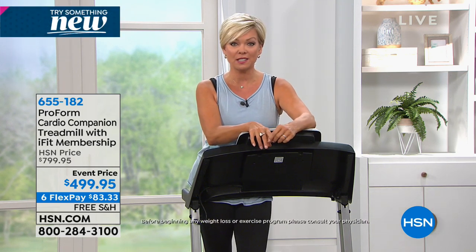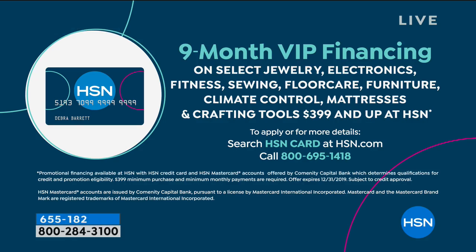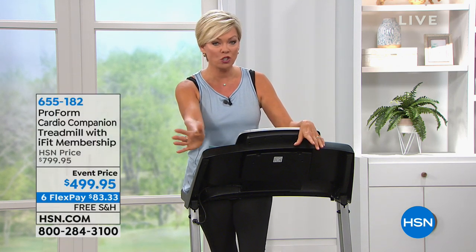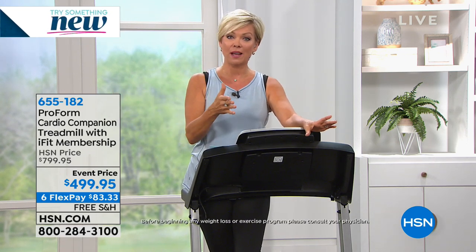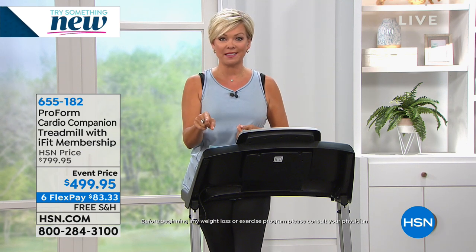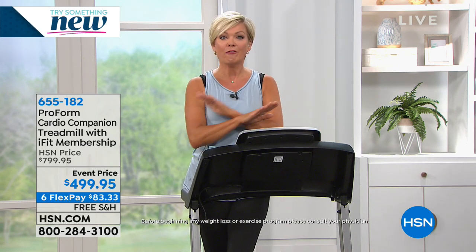Carissa is going to take us through the console and talk about the 16 pre-programmed workouts and every other feature. If you are an HSN cardholder, you can use nine months of VIP financing — we don't charge interest on those monthly payments. You just pay $55.55 right now, then $55.55 next month, and so on. It's delivered to your door for free — no charge to ship. Even without the HSN card, any major credit card gives you six months at $83 per month.